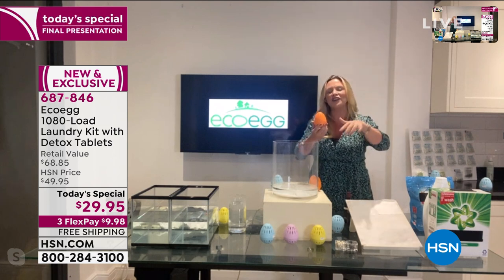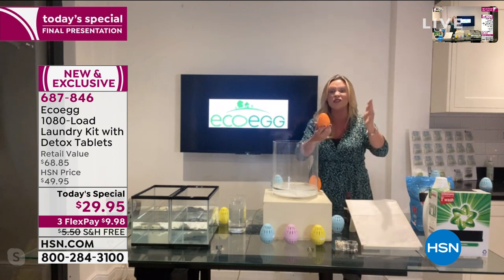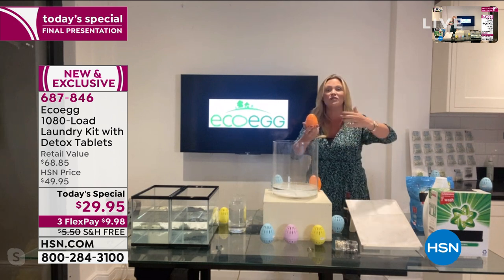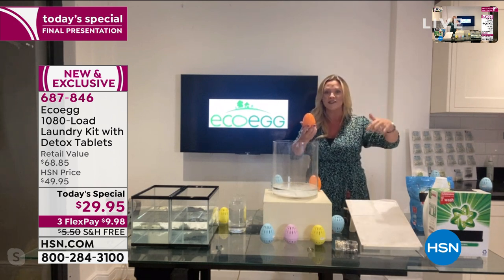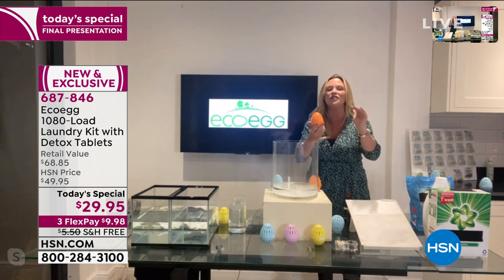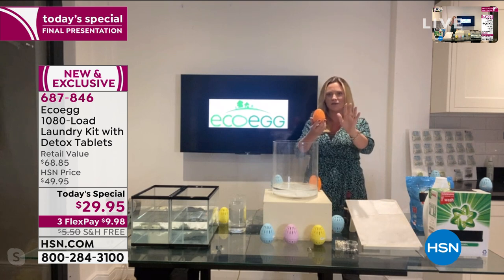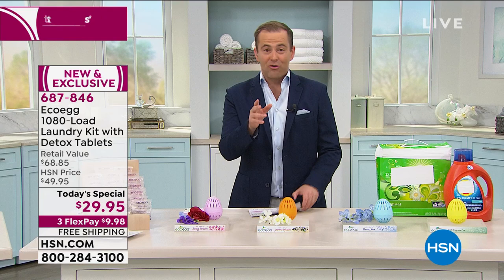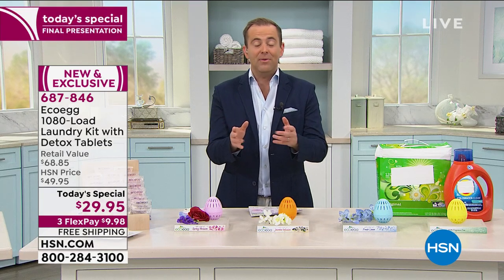That sounds a lot, but that's actually three and a half years of laundry. Every wash from now is not going to cost you 30, 40, 50 cents like it does with regular detergent. It's going to cost you less than a nickel — under three cents. And it really, really works. We're going to show you exactly with the great demonstrations we've got set up for you.